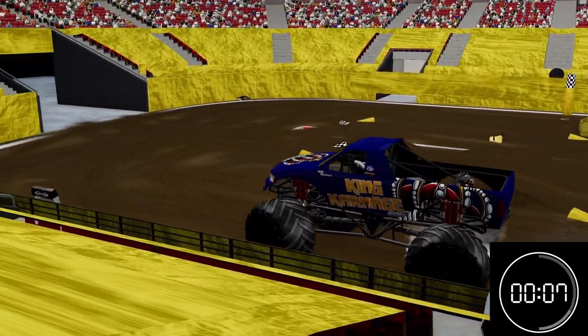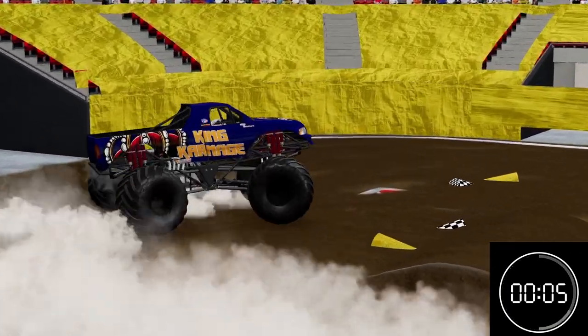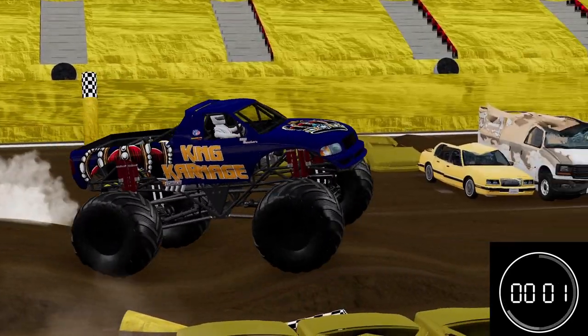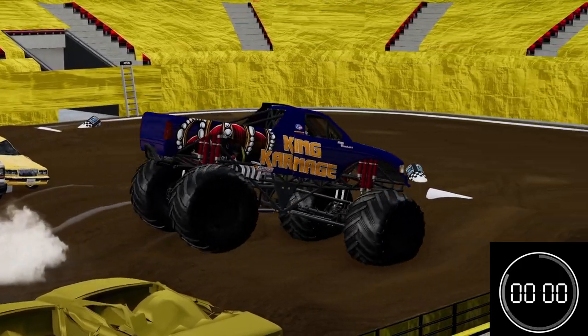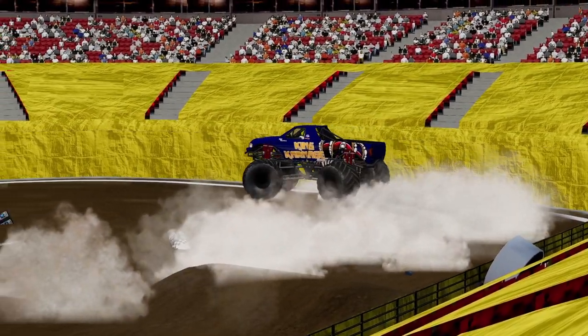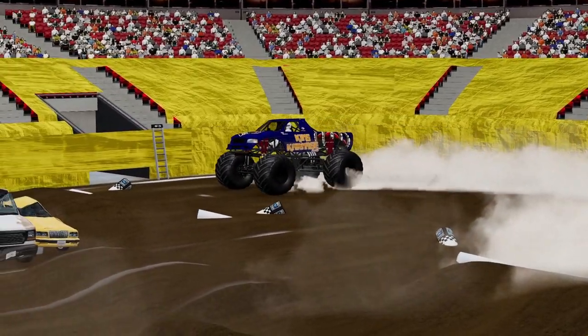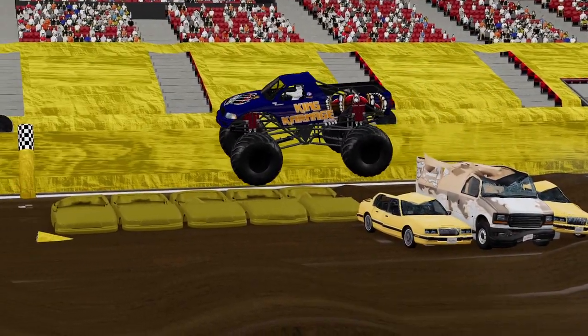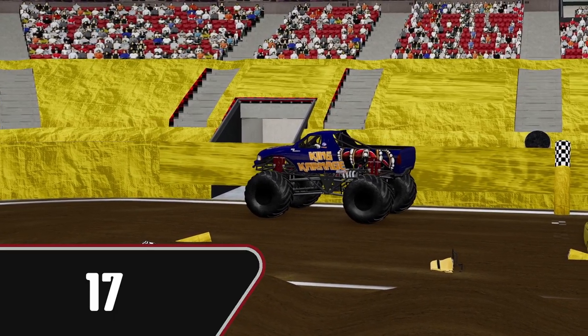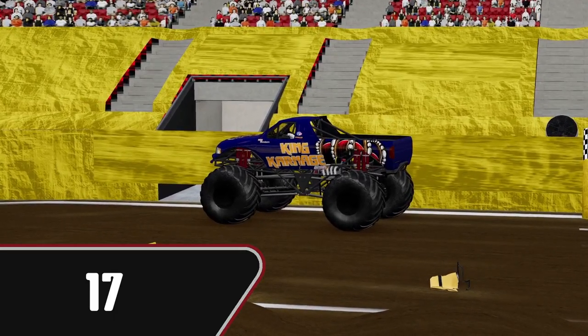Good air off the racing lane. Five seconds remaining — whipping around, trying to get something in. Using those whoops just to try and create something in the last few seconds. Very good run for DJ Payne and King Carnage. Looks like he's just going to show off a little bit for the fans — he's having fun out here. Score of 17. He will tie Eagle Eye for the lead right now.